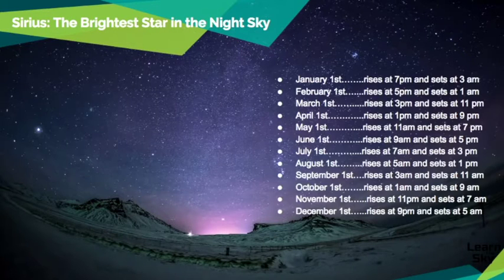It may not look very bright here, but that may be because of light coming off civilization. Looking at the different patterns, we know that on January 1st Sirius rises at 7 p.m. and sets at 3 a.m. February 1st it rises at 5 p.m. and sets at 1 a.m. March 1st it rises at 3 p.m. and sets at 11 p.m. You can see the two-hour difference between every month.